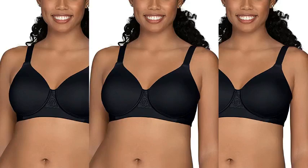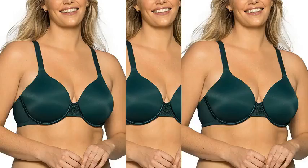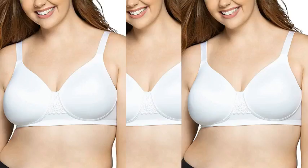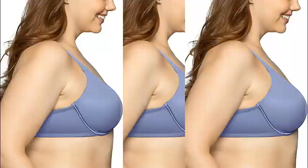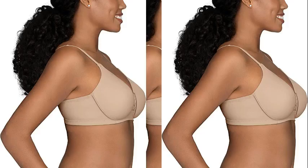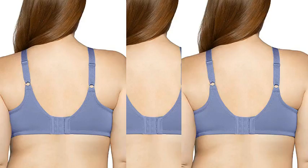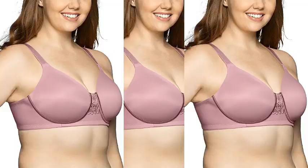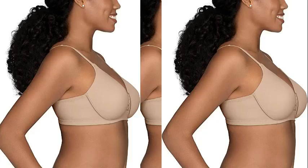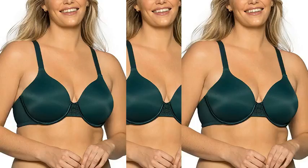Number 4. Vanity Fair Women's Full-Figure Beauty Back Smoothing Bra. 78% Nylon, 22% Spandex. Imported, hook and eye closure, machine wash. Style 71380. Full-figure bra with 4-way stretch fabric that shapes and smooths bumps and bulges along back and sides. Banded frame for added support.